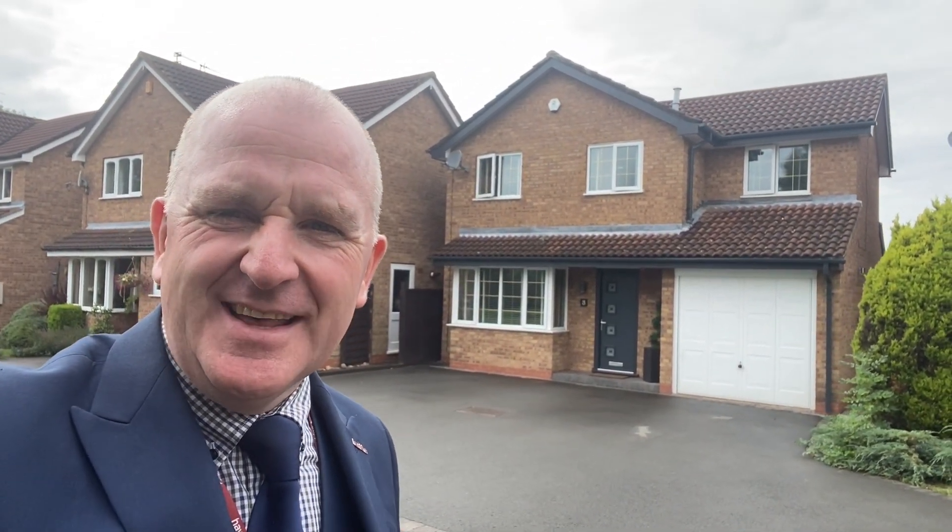Hi there, welcome to Hawking's latest property tour. It's Phil here from the office. This one is Truro Close — lovely spot here. We're just off the main Camborne Drive which is just in front of me. The house we're going to is that one there, number three.